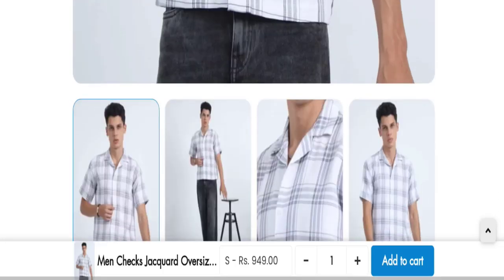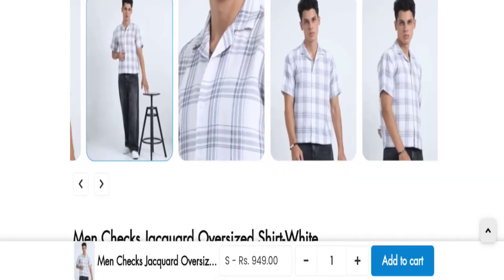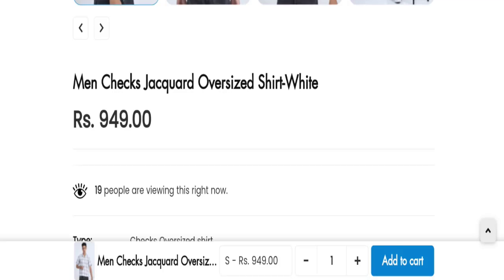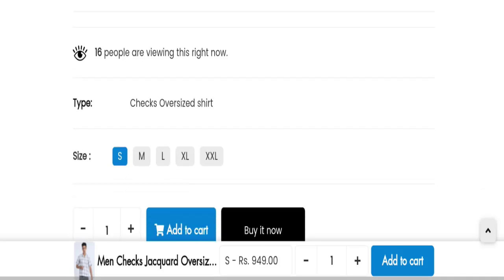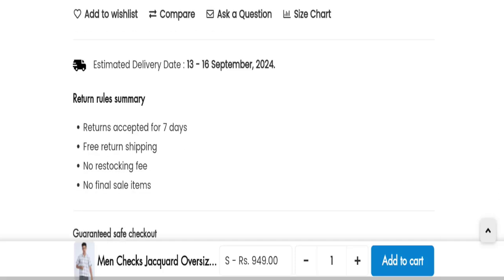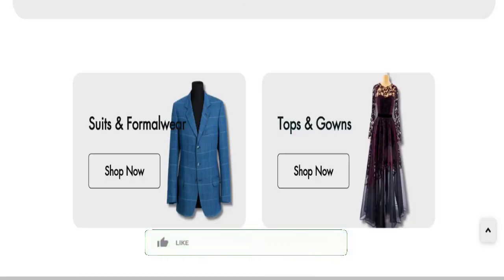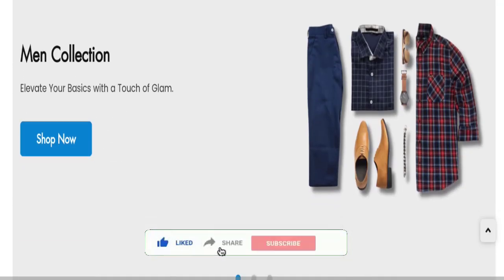So it may be a scam site. We cannot recommend buying any product from this website — please check this website before buying any product. If you want to know the steps to get your money back, check the description box of this video. Share your questions in the comment box — we are active to answer. Don't forget to like, share, and subscribe to our channel. Thank you very much.